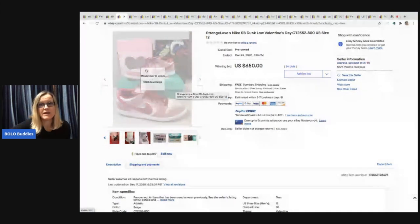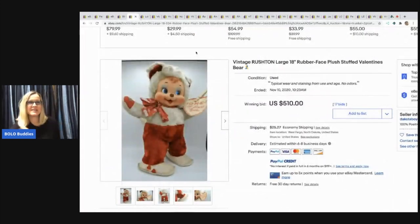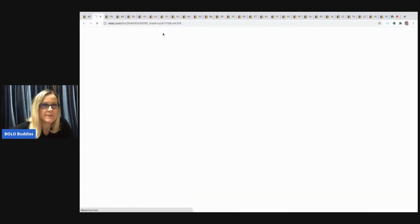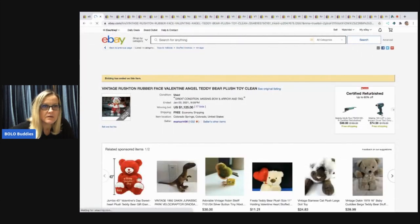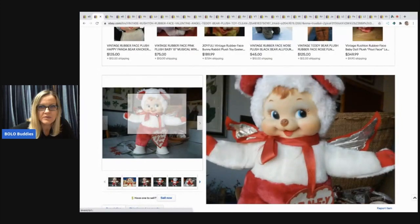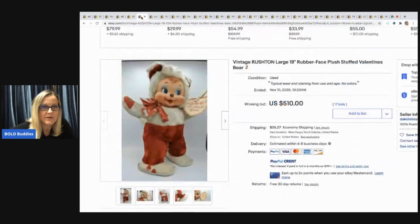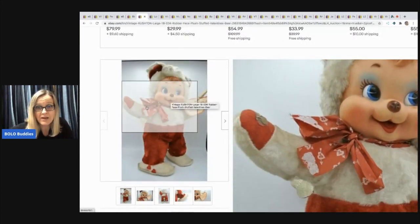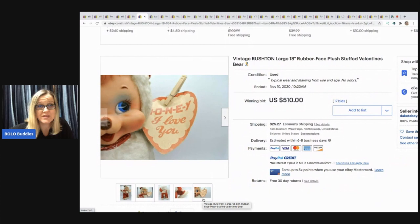Somebody told me that a lot of people are using keyword spamming and it's not the actual item, so be careful. Just FYI — look for these and then check them out. The next item looks close — condition matters. This one's condition is not as good but it still went for $510 with 17 bids. So those Rushton rubber face plush — definitely if you see one, grab it and rush on out of there.